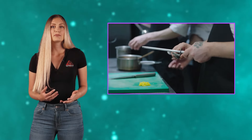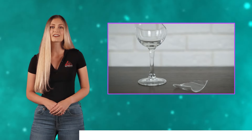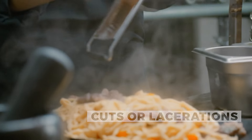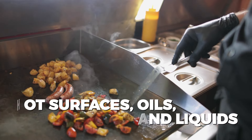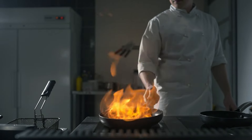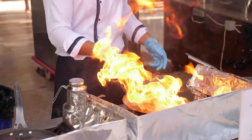Using equipment with blades, such as knives or meat slicers, or handling broken glass can also pose a risk for cuts or lacerations. And let's not forget about the dangers of hot surfaces, oils, and liquids that can result in painful burns. Along with these risks, there is also the possibility of fire sparking up from food, oil, or cloth catching on fire.